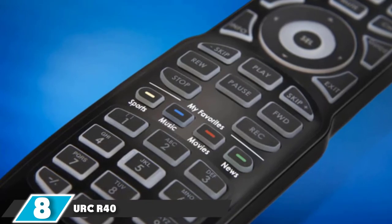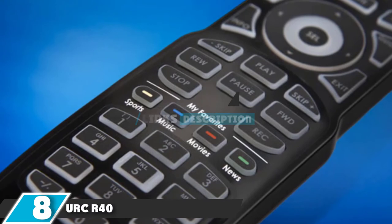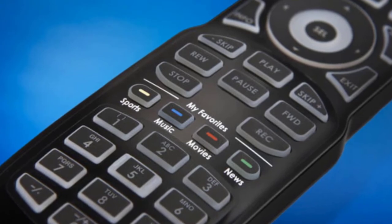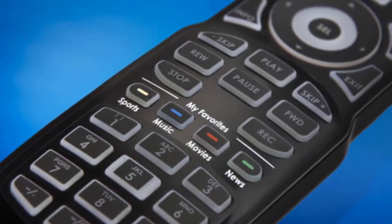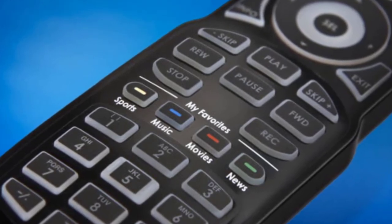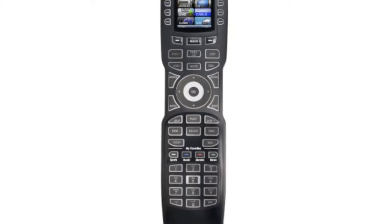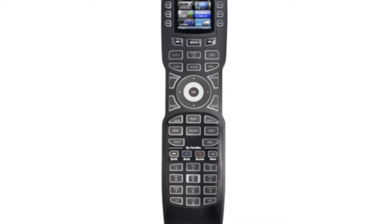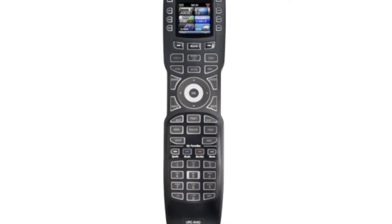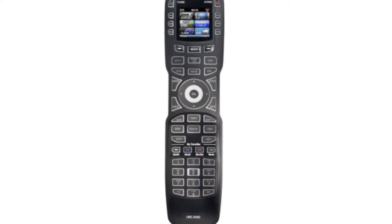The number 8 position is held by the URC R40 Advanced Universal Remote Control. The Universal Remote Control company makes plenty of products, but the R40 model represents the sweet spot for most home entertainment systems. This model comes packed with all of the latest features, including a color OLED screen, onboard setup interface, and control over 18 devices. The bright OLED screen is flanked by six soft buttons, each corresponding to the displayed function. The R40 offers a learn mode that allows users to add to its database, with graphical prompts that walk users through the procedure.